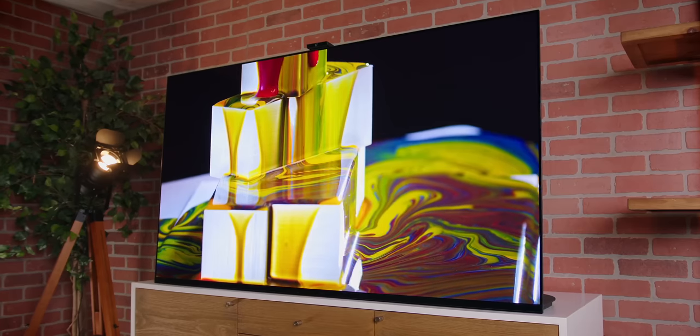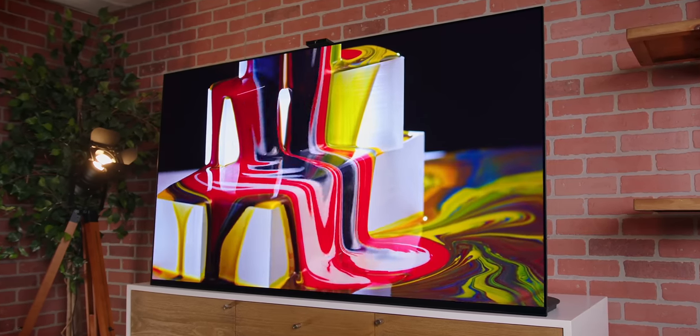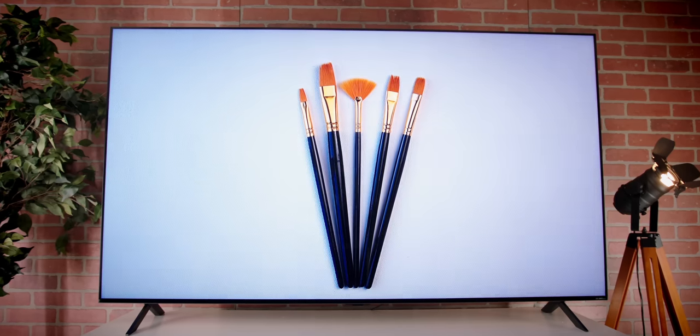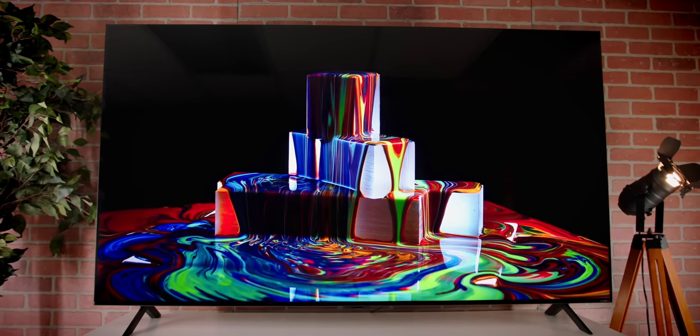We've got two flagship sets here. On this side I've got Sony's latest — the A95K — using Quantum Dot OLED technology, the latest that Sony has to offer. Over here is the LG QN90 utilizing mini-LED technology. Different technologies trying to do very similar things. Let's put these two head to head, and by the end hopefully I'll have an idea of what I'm personally going to hang on my wall.